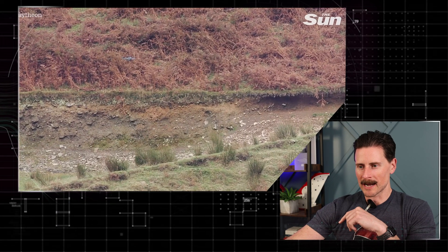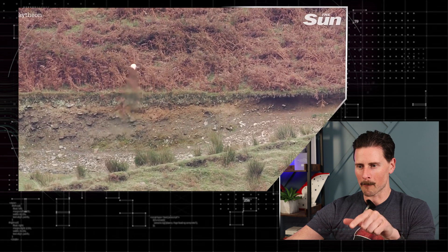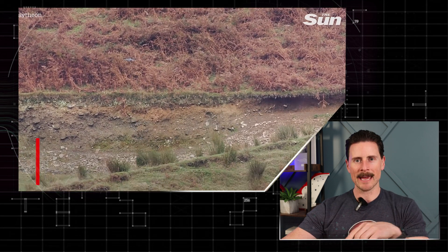Let's watch that one more time. So this directed energy laser gun, you can see it start burning a hole through the right side of the drone and then the drone just tumbles. There are options to take down drones, and that's the number one thing I want you to get from this video.